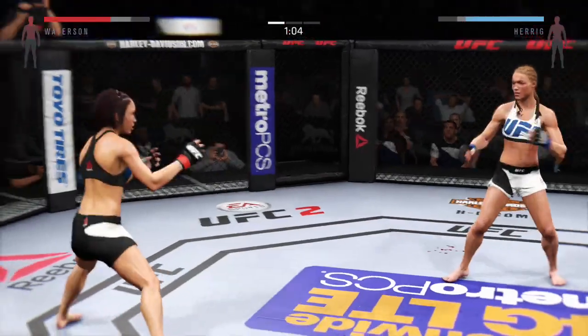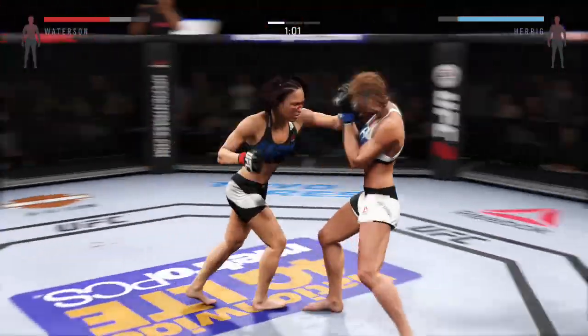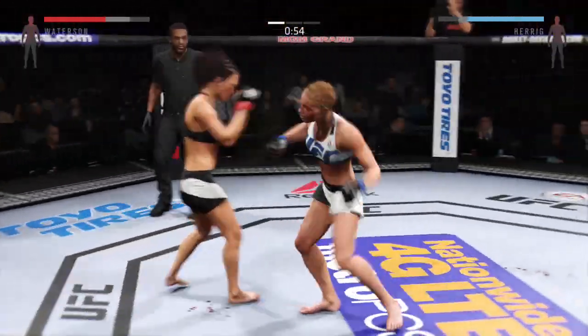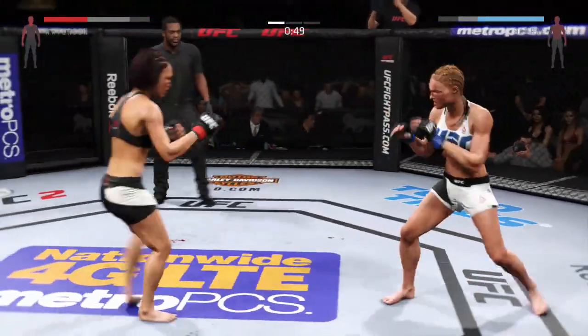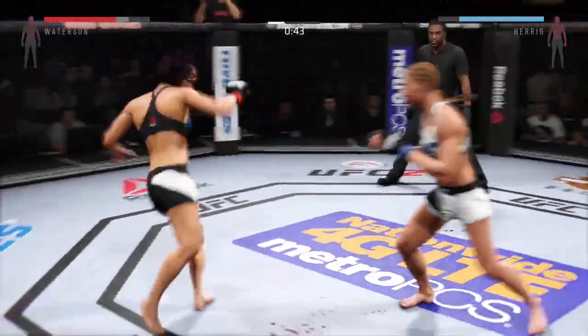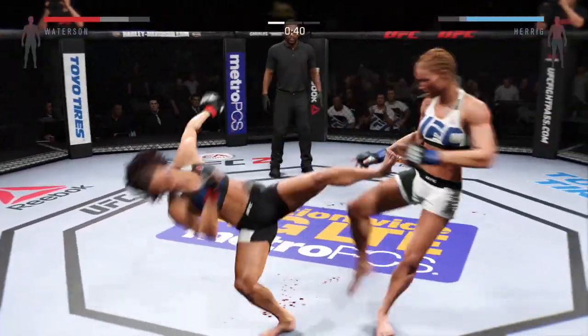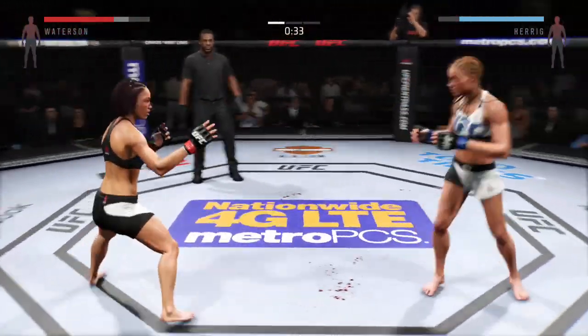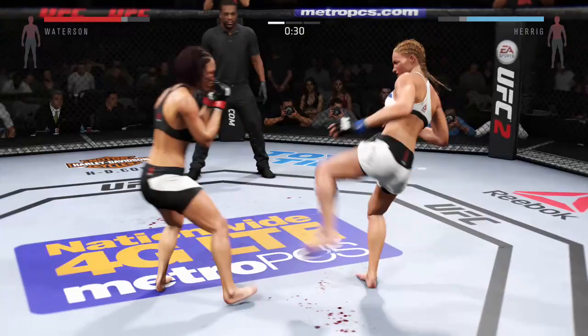Continuing to strike well. Nice shot, and again. Joe's strong right-left combo by Watterson. Big kick, just missed. And she's down. Excellent axe kick. Big roundhouse kick.